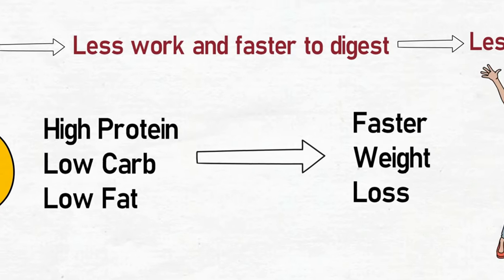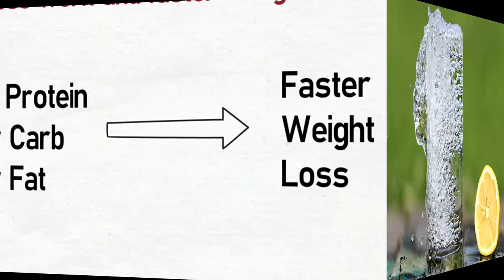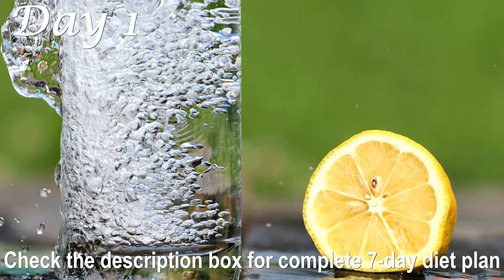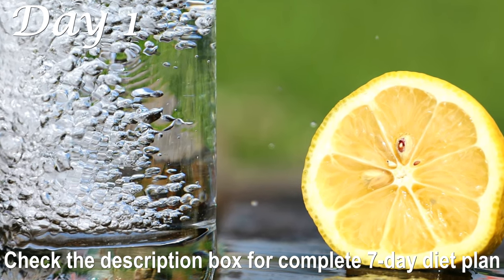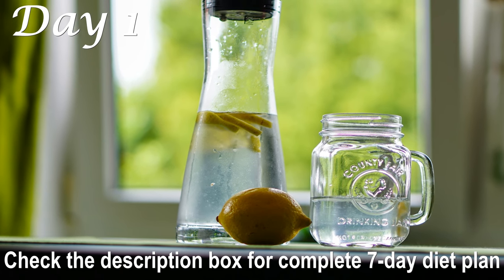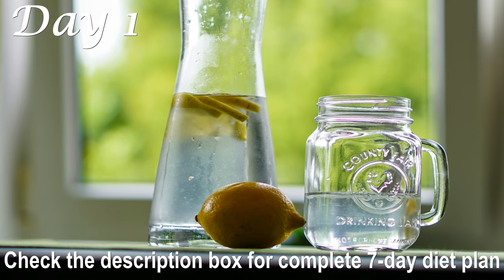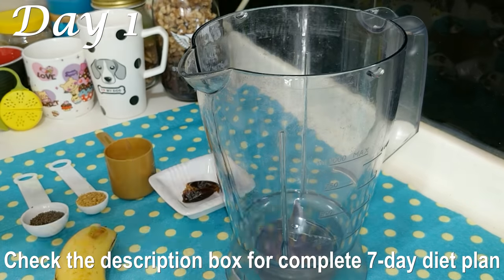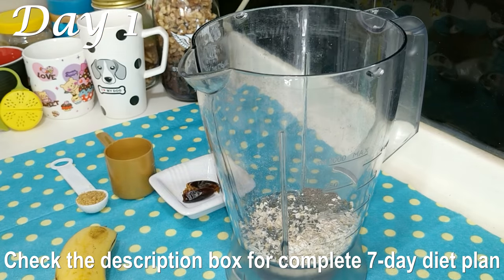Let's look at the meal plan, in which I have tried to incorporate a lot of high protein foods and limited carbohydrates and fat. To begin on Day 1, start your day at 7 a.m. by having a glass of warm lemon water. Having this first thing in the morning will kick-start your metabolism, flush out toxins from your digestive system, and rehydrate your body. Have this lemon water first thing in the morning every day. Have your breakfast within one hour of waking up.